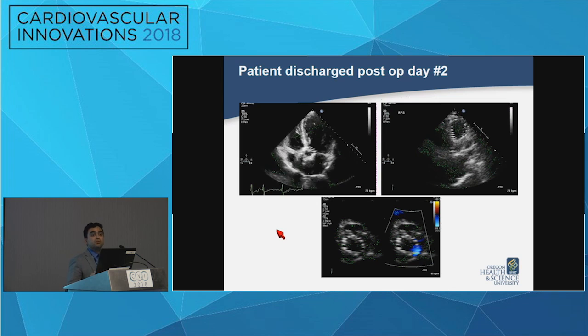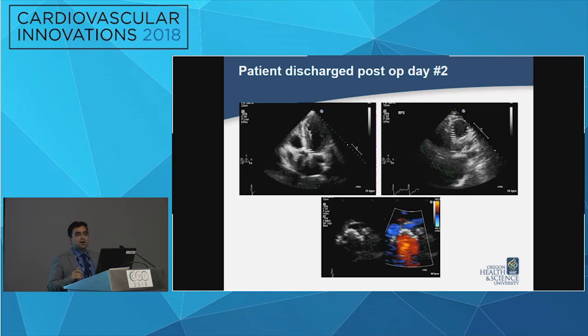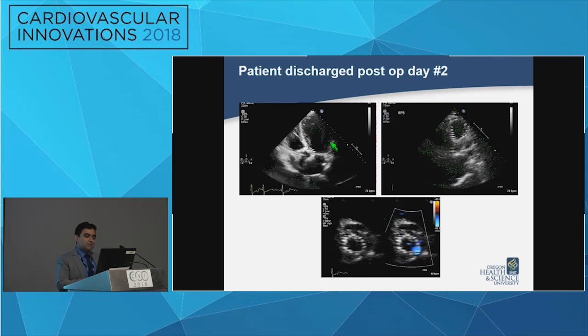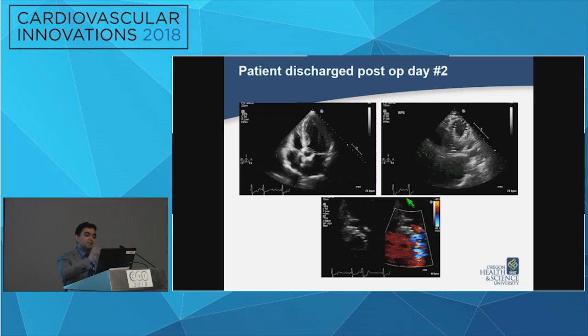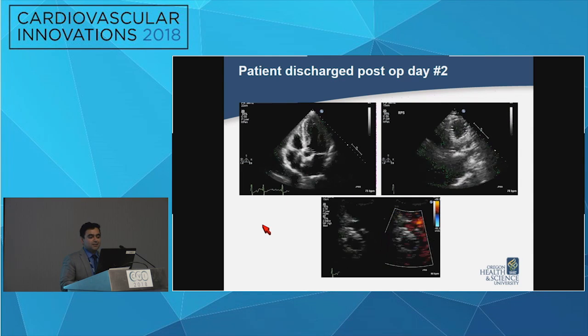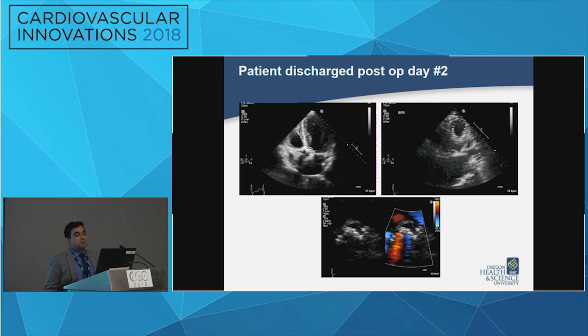The patient did well — there was no evidence of stroke. We performed the procedure under conscious sedation, and he was discharged on post-op day two. On follow-up echo you can see the two valves; this is the higher valve, and there was no obstruction of the arch vessels. Both valves were functioning well, and he was seen in follow-up doing well with minimal symptoms.